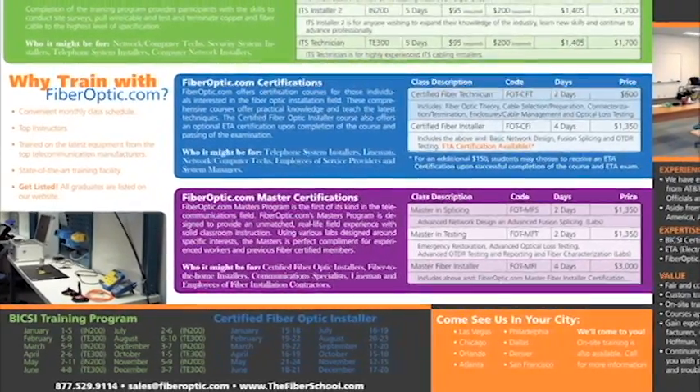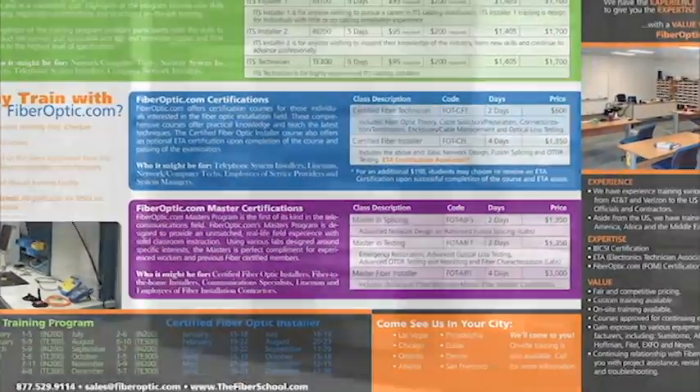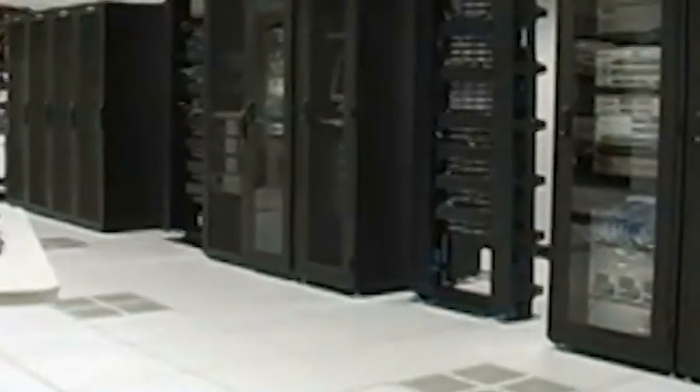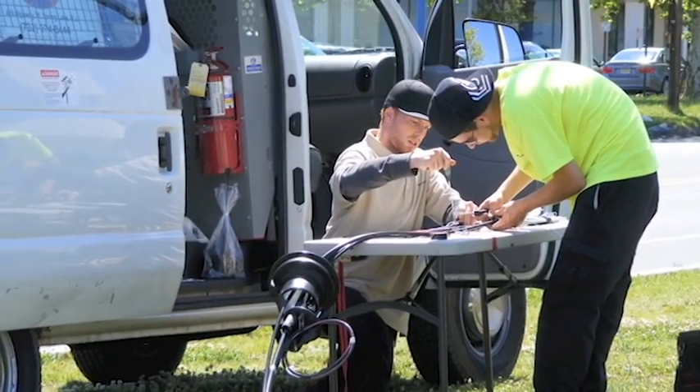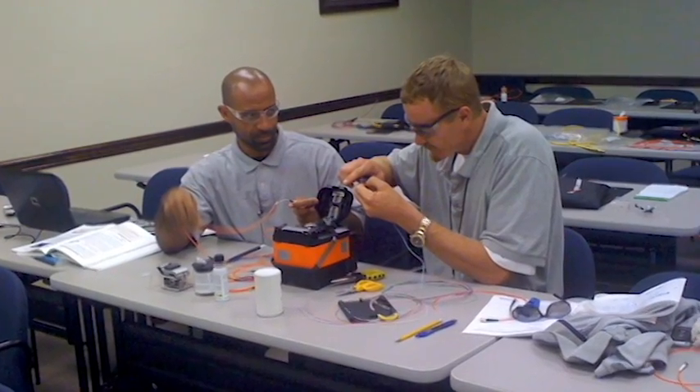The Fiber School at FiberOptic.com offers comprehensive training courses that emphasize the latest design, maintenance, and installation techniques for optical fiber applications. Customers choose the Fiber School because of our in-depth approach to hands-on training and our industry-leading equipment to student ratio.